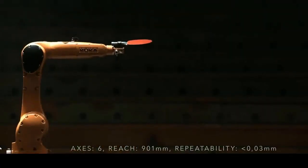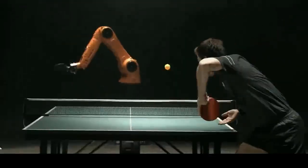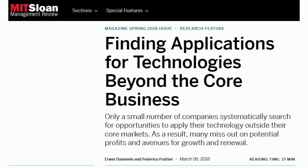Eventually, KUKA robots started branching out and finding their own hobbies. So how do managers find new applications and markets for their fungible technologies?